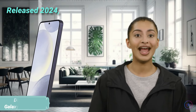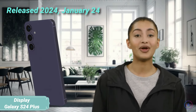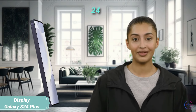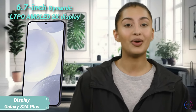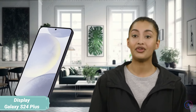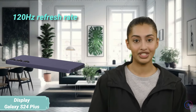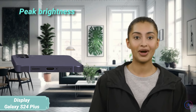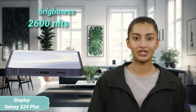The Samsung Galaxy S24 was announced on January 17, 2024 and became available a week later. It sports a dazzling 6.7-inch Dynamic LTPO AMOLED 2X display, boasting a 120Hz refresh rate for smooth scrolling and animations. The peak brightness of an impressive 2600 nits ensures vivid visuals even under direct sunlight.